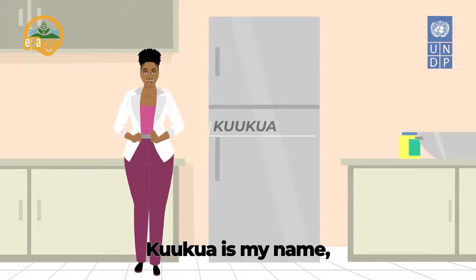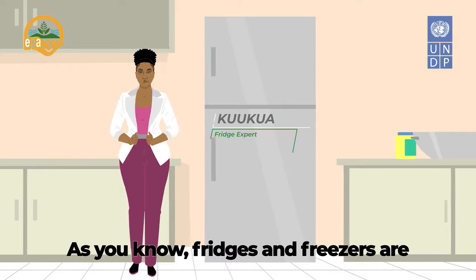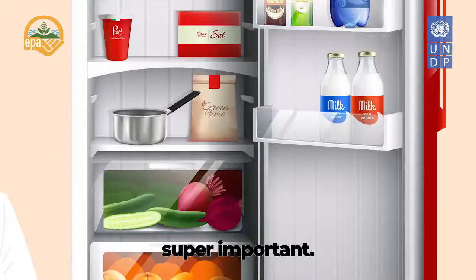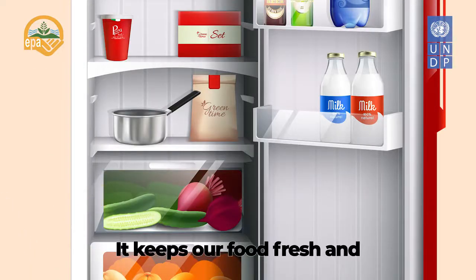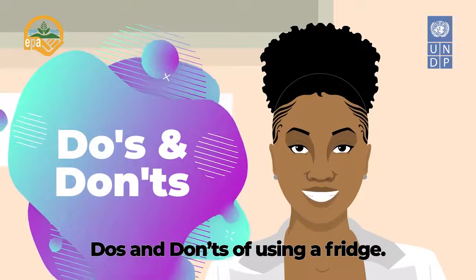Hello everyone! Koukoua is my name, but you can call me the fridge doctor. As you know, fridges and freezers are super important. They keep our food fresh and give us cold water and drinks. Let's have a little chat about the do's and don'ts of using a fridge.